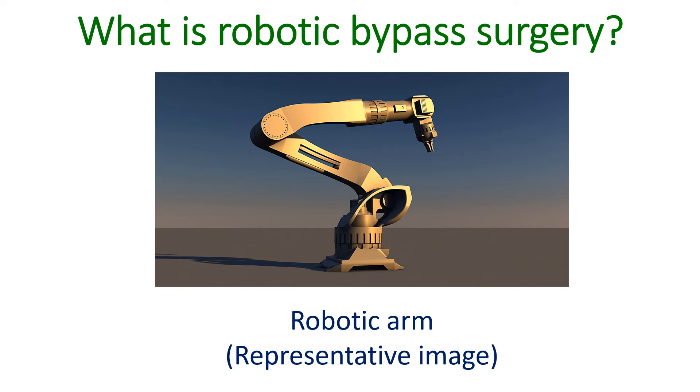The operating surgeon, instead of standing beside the subject, sits in an operating console and controls the robotic arms and the procedure.